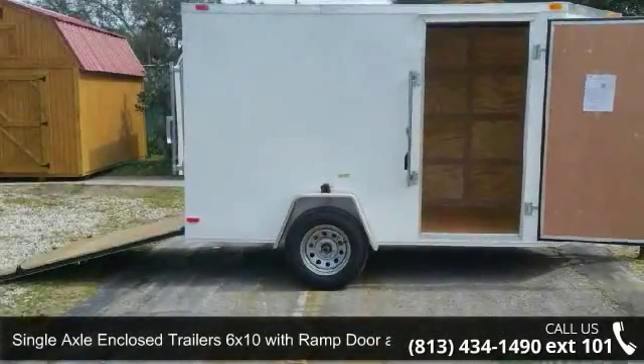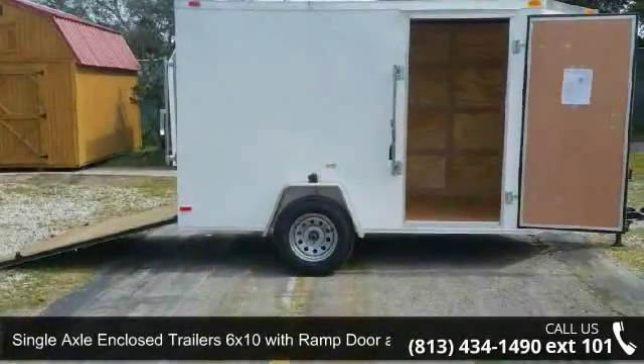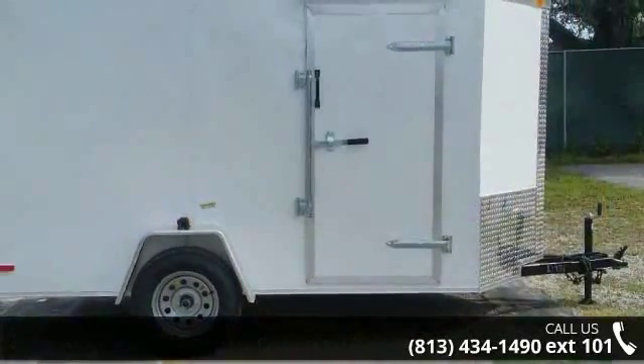Up for sale is a single axle enclosed trailer, 6x10, with ramp door and side door. This trailer is ready for the road.